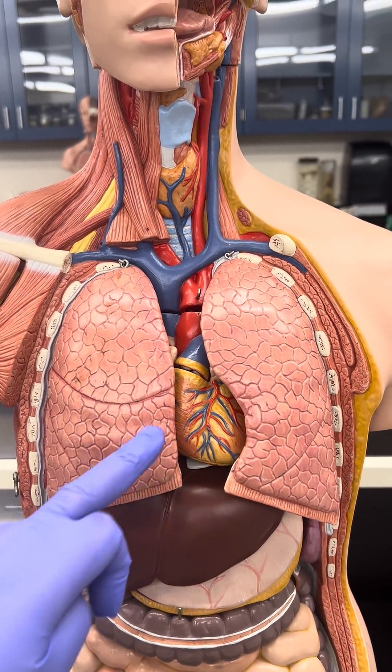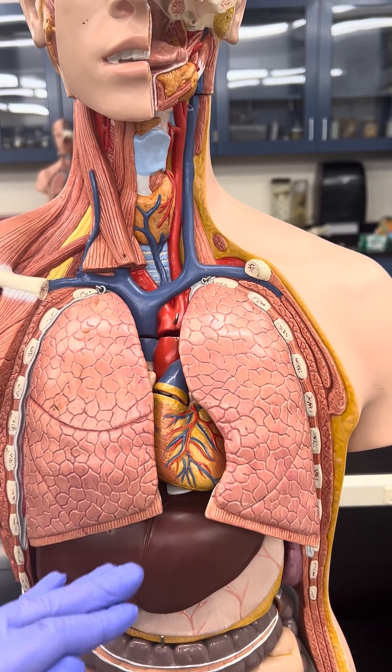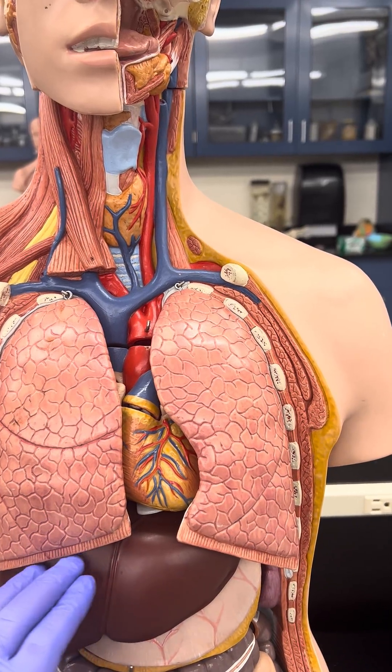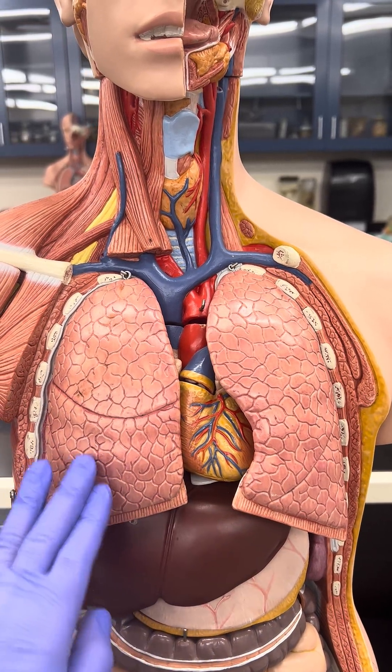The right lung usually sits higher up compared to the left one because of the large portion of the liver being on the right side.